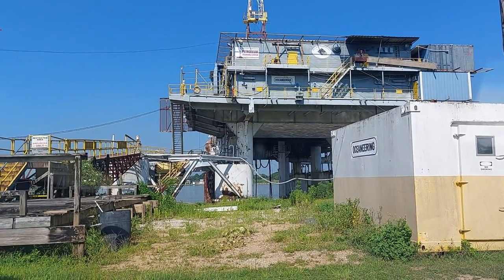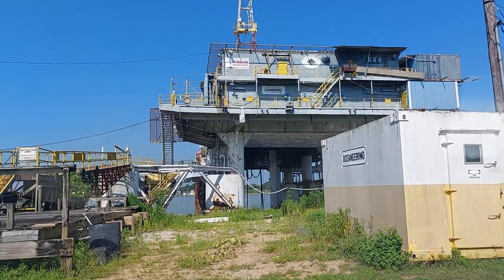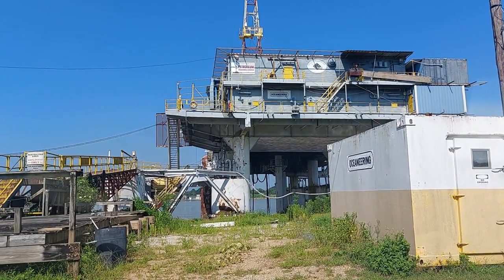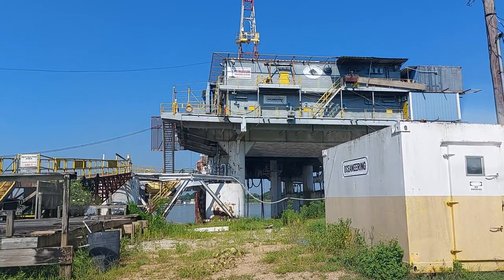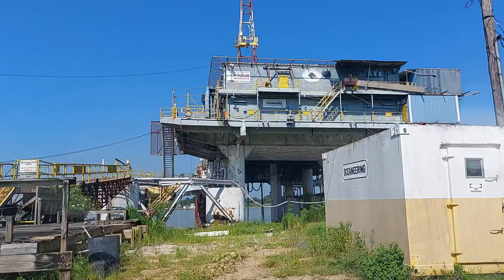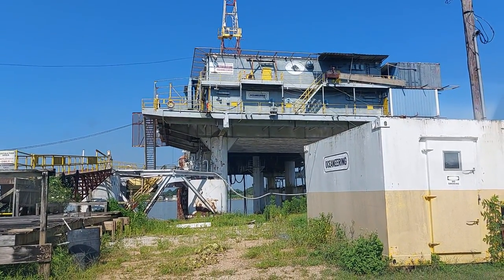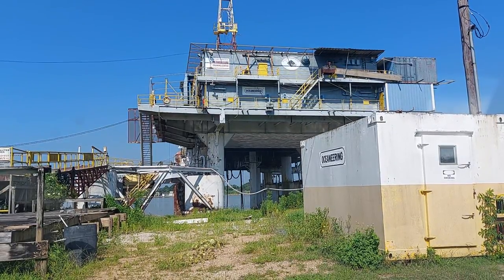Good morning, it's Kayla from Kayla's Corner and today I am in Morgan City, Louisiana. This town isn't that big — it's about 11,000 people — but what I found here is called the International Petroleum Museum and Exposition.